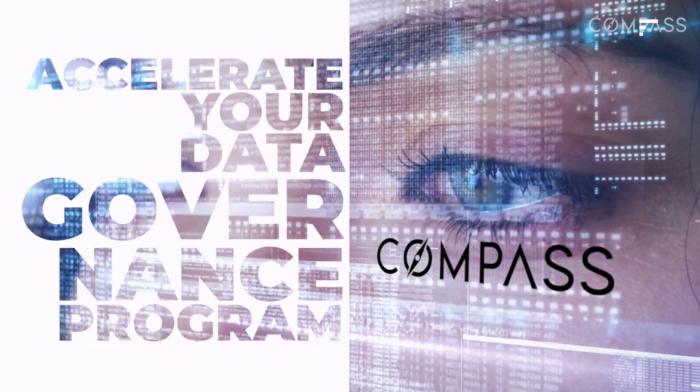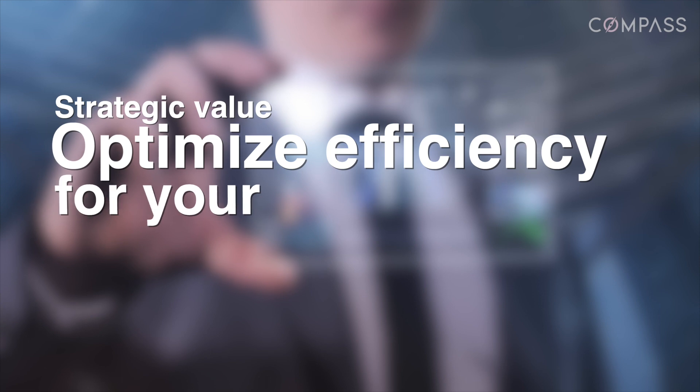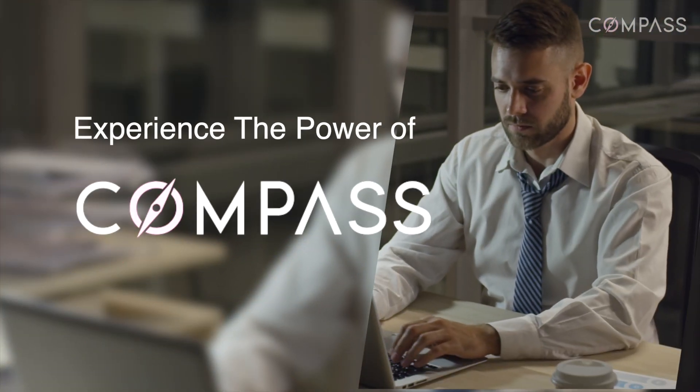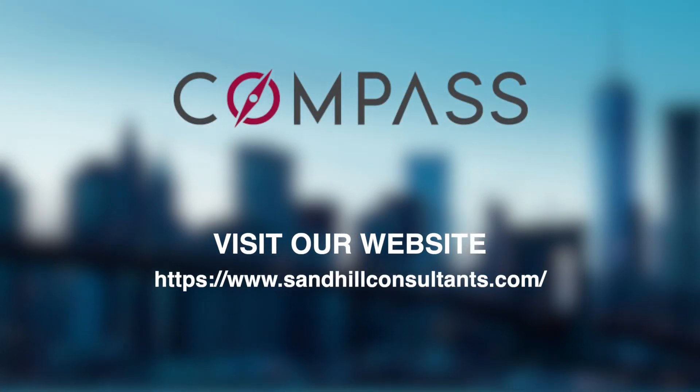Accelerate your data governance program with Compass. Drive strategic value and optimize efficiency for your organization's data governance operations. Experience the power of Compass for your organization — visit our website or contact us for more information.